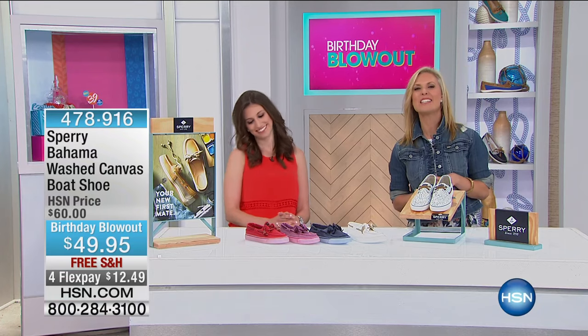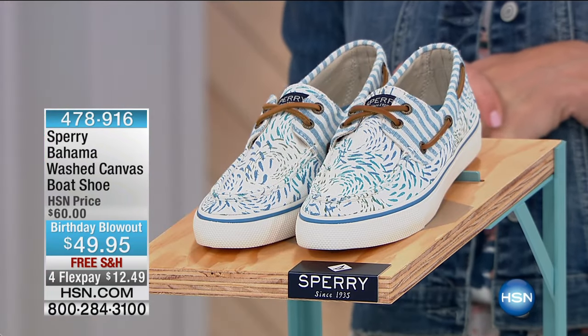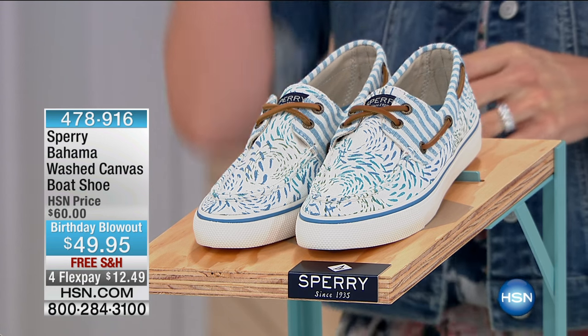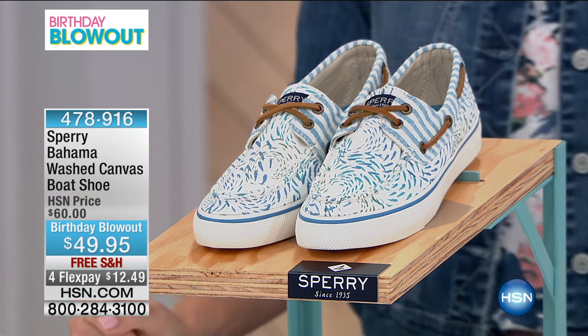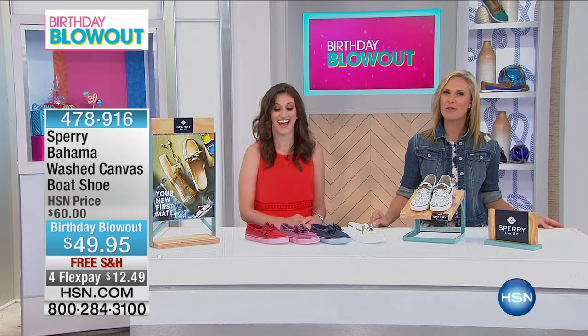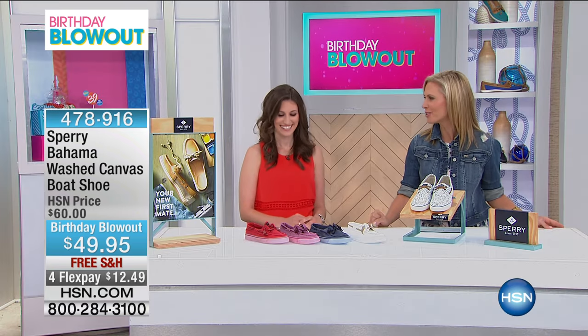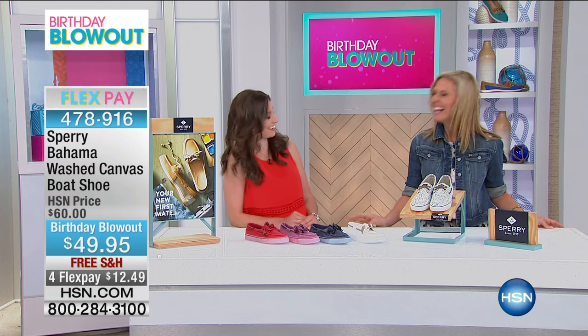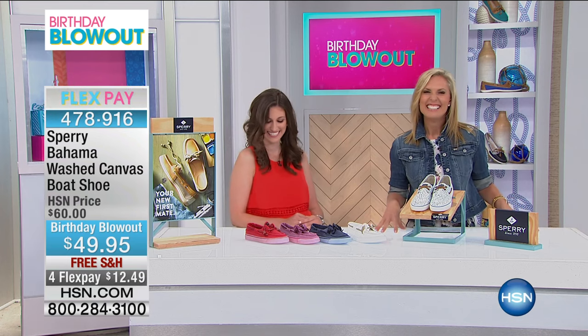This is the Bahama Wash Canvas Boat Shoe, and this is the shoe I'm actually wearing. I said to Kate earlier, this is probably my favorite show because this is the very first time I've been on television not in heels, so this is my most comfortable show ever. Thank you, Kate — our pleasure.